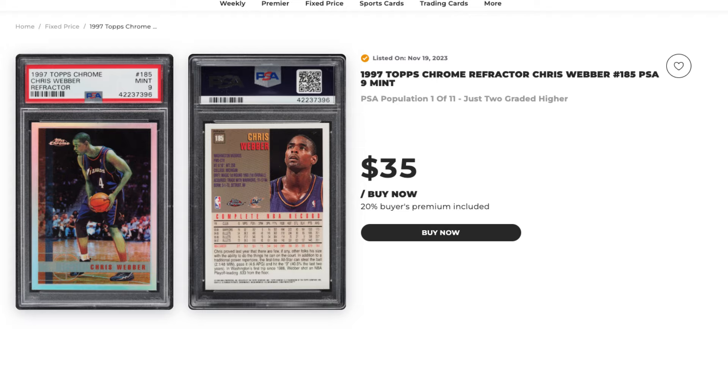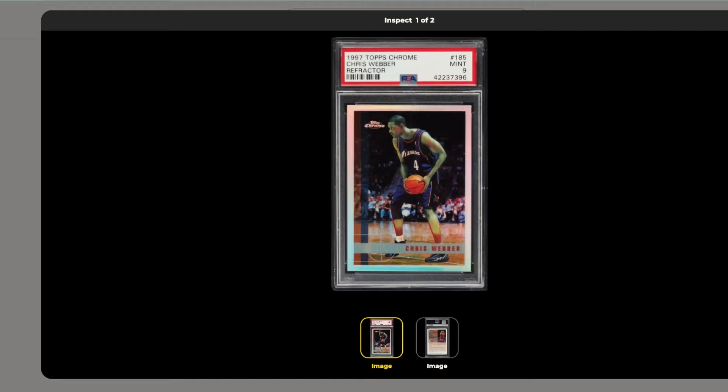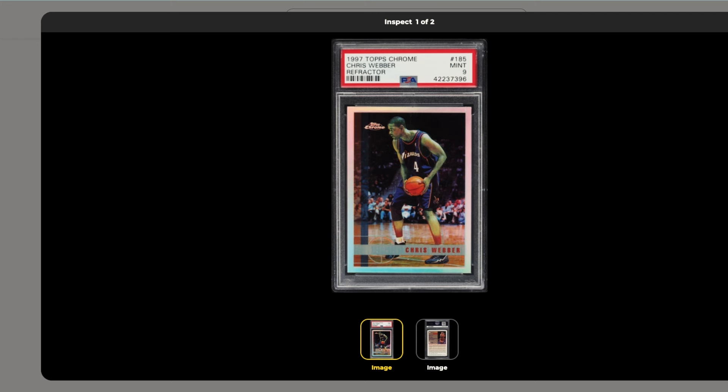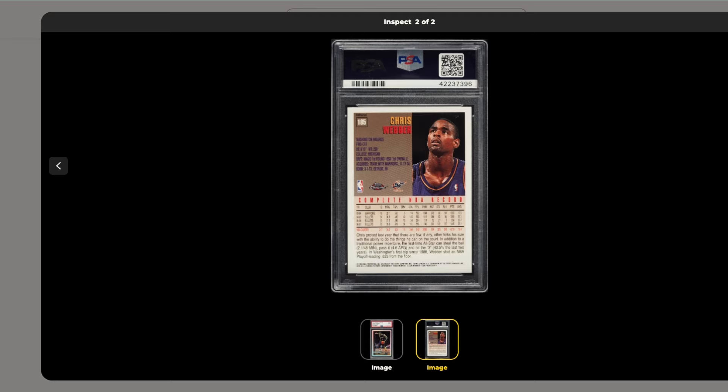Number three is a 1997 Topps Chrome Chris Webber refractor number 185, graded PSA 9, listed at $35. The PSA population is one of 11 with two graded higher. If you look at the card you can see there is some greening on the player, which decreases the value a little bit, but these refractors are from the second year of Topps Chrome and they're rare. Chris Webber is a Hall of Famer with a real market. For $35 with near-perfect centering on front and back, this is a good deal.